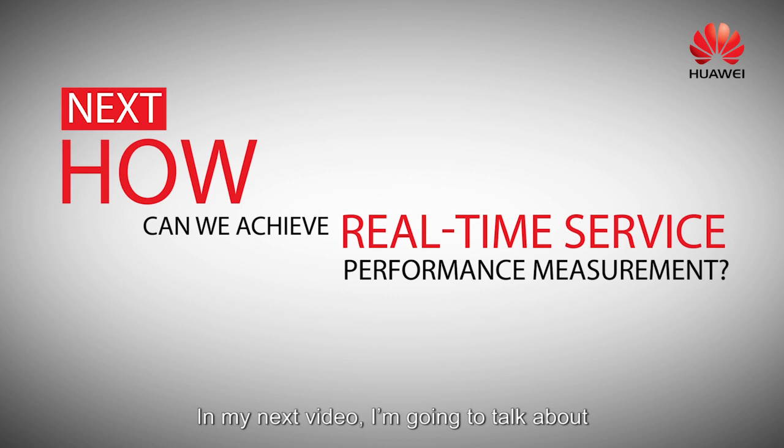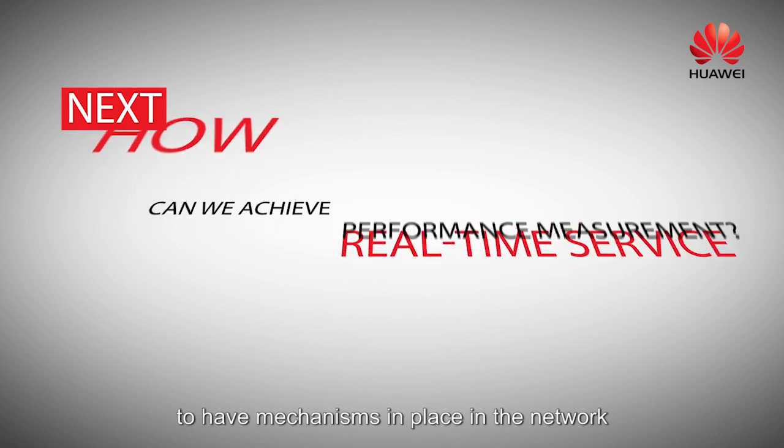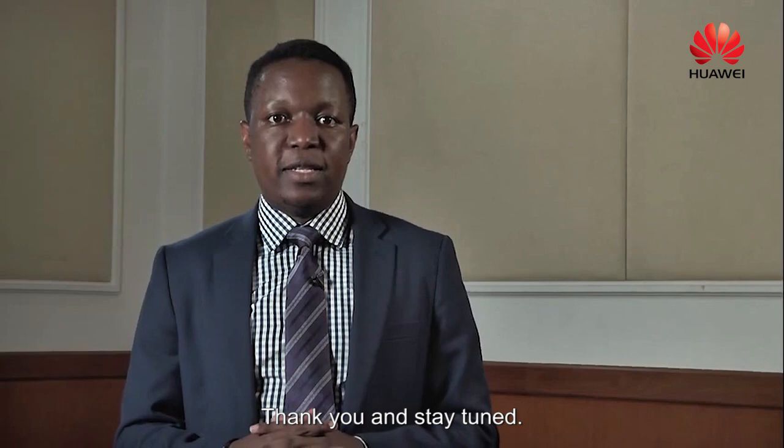In my next video, I'm going to be talking about why we think it's necessary for service providers to have mechanisms in place in their network to measure the real-time service performance. Thank you and stay tuned.